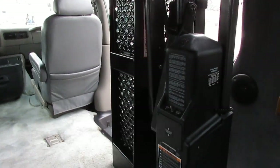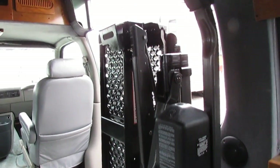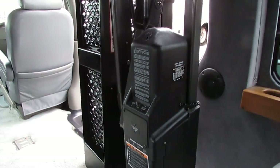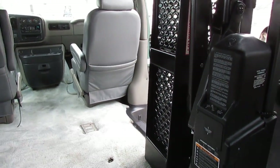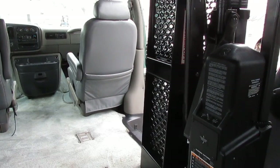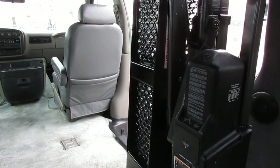Even if you don't need this, that wheelchair ramp — that lift — is worth a couple grand used. And it's a Braun, great brand. The people that traded this in and bought a motor home are going to spend about $10,000 converting that motor home into a handicap accessible motor home, because literally, you can't find them.